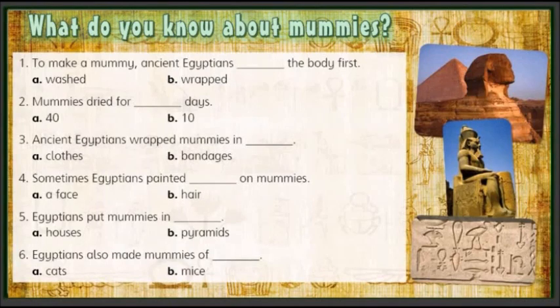What do you know about mummies? 1. To make a mummy, ancient Egyptians: a) washed, b) wrapped the body first. 2. Mummies dried for: a) 40 days, b) 10 days. 3. Ancient Egyptians wrapped mummies in: a) clothes, b) bandages. 4. Sometimes Egyptians painted a: a) face, b) hair on mummies. 5. Egyptians put mummies in: a) houses, b) pyramids. 6. Egyptians also made mummies of: a) cats, b) mice.